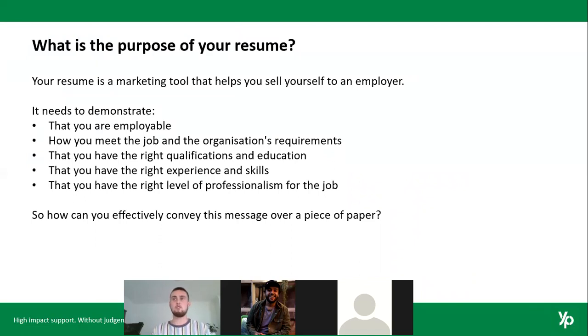The purpose of your resume is that it's a marketing tool. It seems obvious — obviously a resume is supposed to help you get a job — but if you understand its purpose and why you're writing it, that helps you understand what to include to effectively market yourself to an employer. Your resume needs to demonstrate that you're employable, that you meet the job and the organization's requirements, that your qualifications and education are relevant.